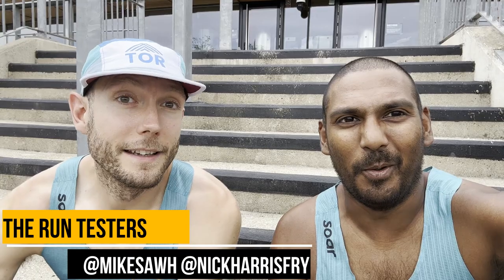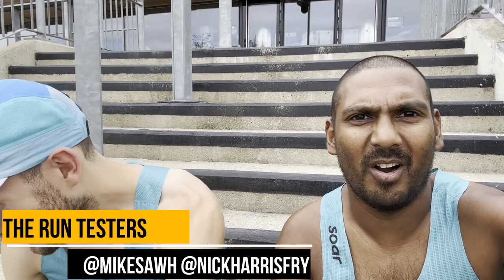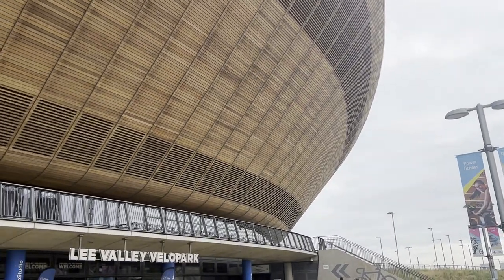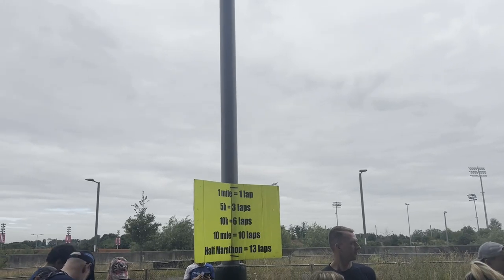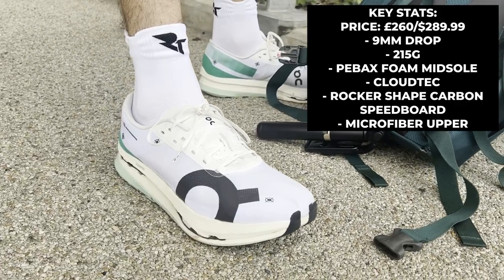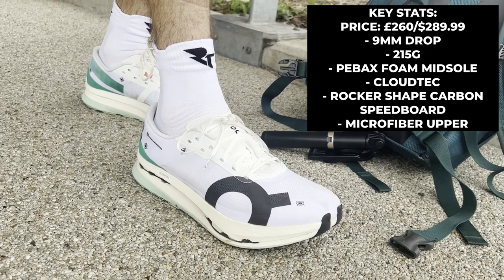Hey, it's Mike and Nick from the Run Testers. We are here at Lee Valley Velo Park for the run-through event — Nick's doing the 5k and I'm doing the 10k. Most importantly, we are testing some shoes that we couldn't talk about while filming, but now we can reveal: we've got the On Cloudboomer Echo 3, the third generation of On's top-tier racing shoe.